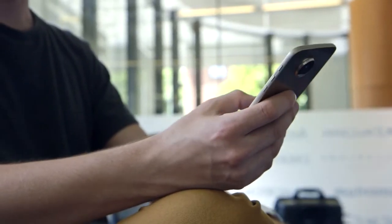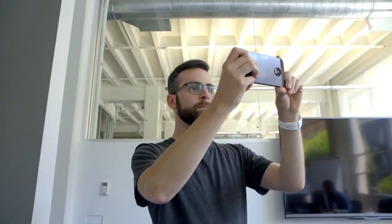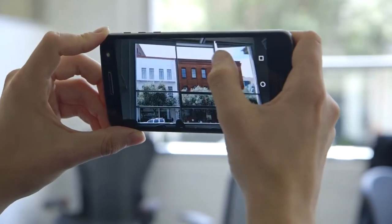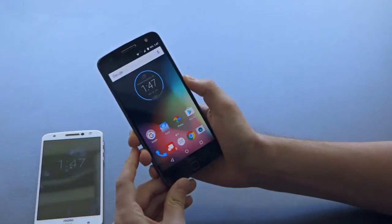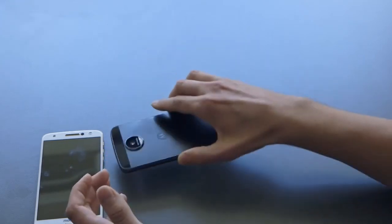Now the Moto Z Force, on the other hand, has a 21 megapixel rear-facing camera, the same 5 megapixel front-facing camera, and gets about 40 hours of battery life. It's also got Moto's Shatter Shield technology, meaning it's shatter and crack resistant if you were to drop it on the ground.